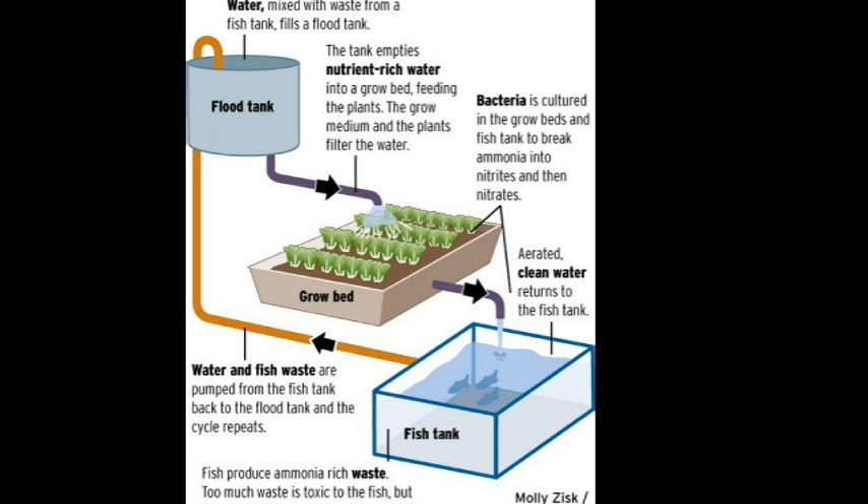Naturally occurring beneficial bacteria — non-pathogenic and found everywhere in nature — provide the backbone to the aquaponics system: the biological filtration process. First, one genus of beneficial bacteria oxidizes ammonia into nitrites. Then, the second genus of beneficial bacteria oxidizes the nitrites into plant-usable nitrates.